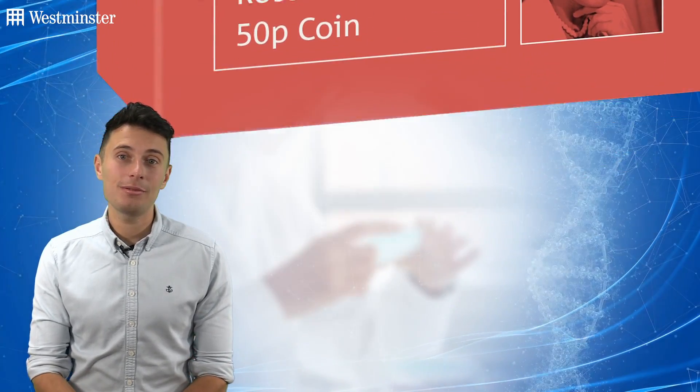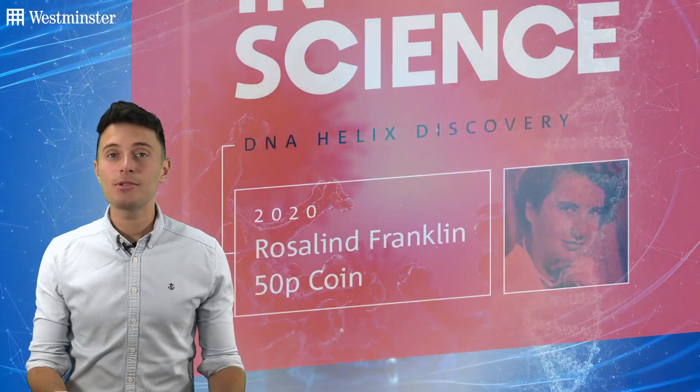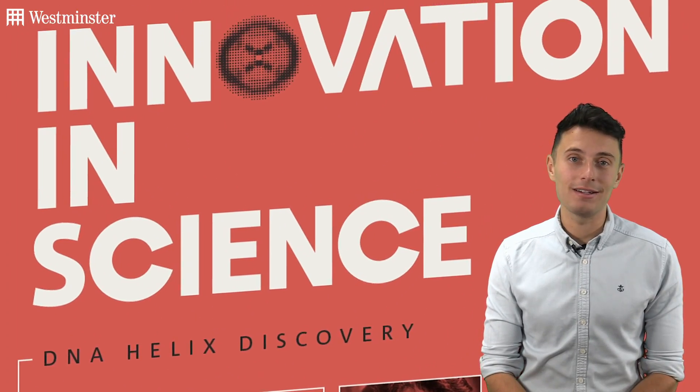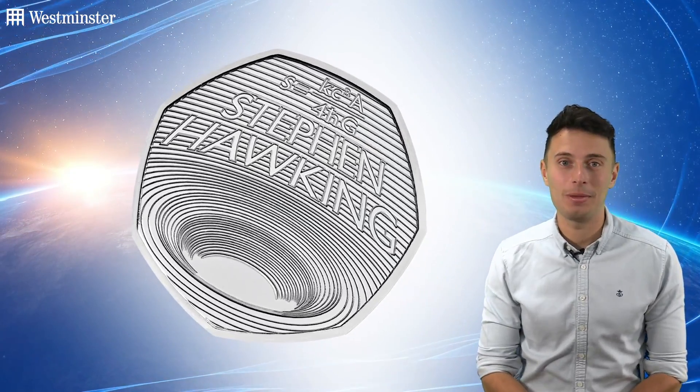Best known for her contribution to enabling our understanding of DNA, she was also a world authority on the chemical structure of viruses, as well as coal and graphite. So it seemed only right for Franklin to be next up in the Innovation in Science coin series, which follows in the footsteps of the 2019 Stephen Hawking 50p.